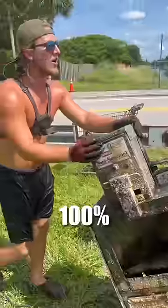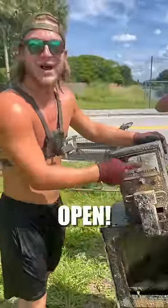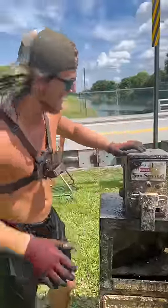Let's go, baby! I 100% hear money in here. They didn't even bust this open. We're gonna cut into this and see how much money's in here at the end.